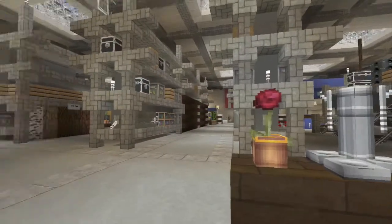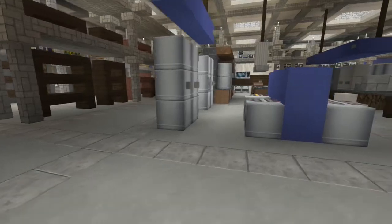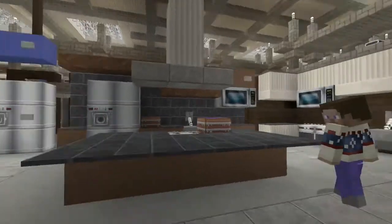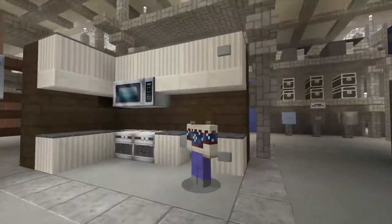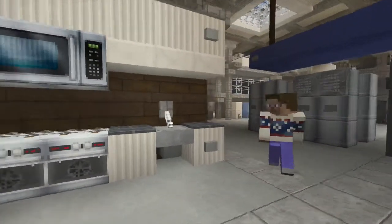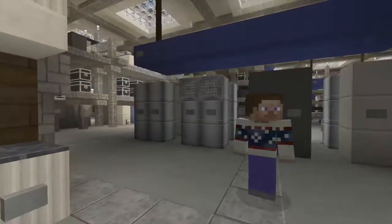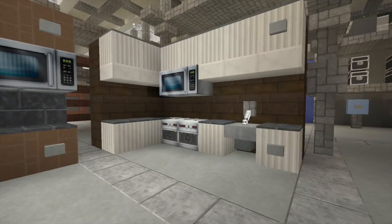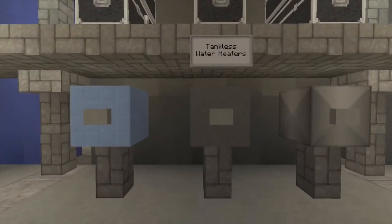I don't want to call it a kitchen area, but it is the appliances department — we have washers, dryers, refrigerators, and little kitchen displays because they sell countertops. For like $20,000 or $30,000 you can usually get a really nice kitchen built through them. I love that wood because it actually looks like a backsplash in this texture pack — it's extremely modern. The city texture pack is amazing for microwaves, TVs, and stuff like that.